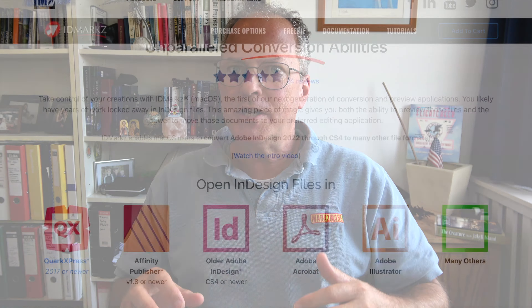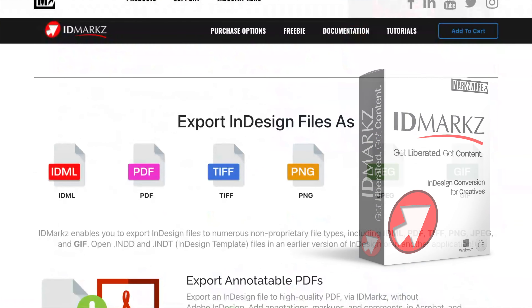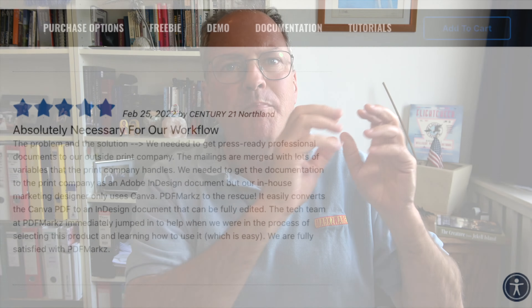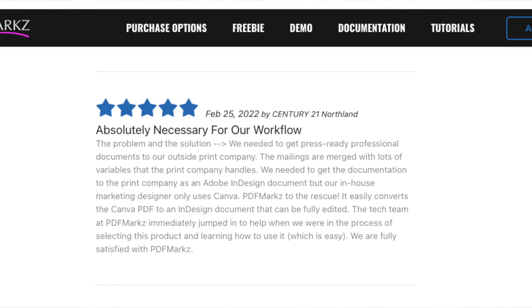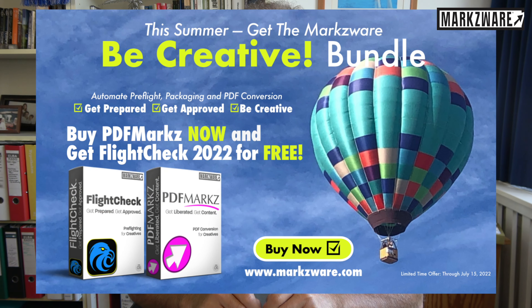I should also mention that FlightCheck includes IDMarkz, a $99 or Euro value already. We're going to take the guesswork out of PDF previewing, pre-flighting, editing, and conversion. Amazing bundle — for only 219 Euro or dollar, you'll get FlightCheck absolutely for free for a very limited time this summer.